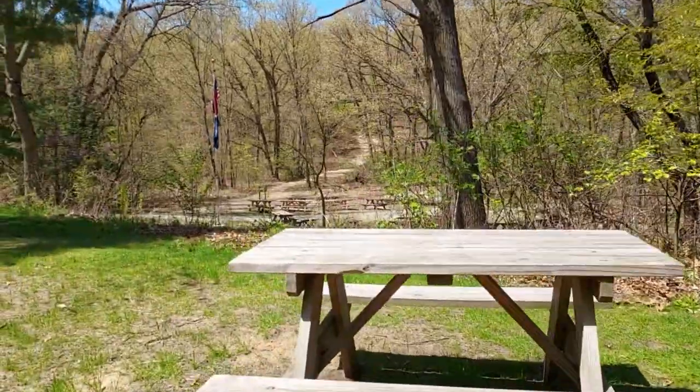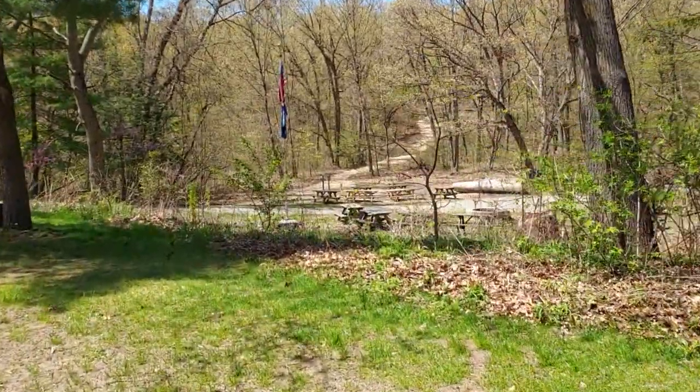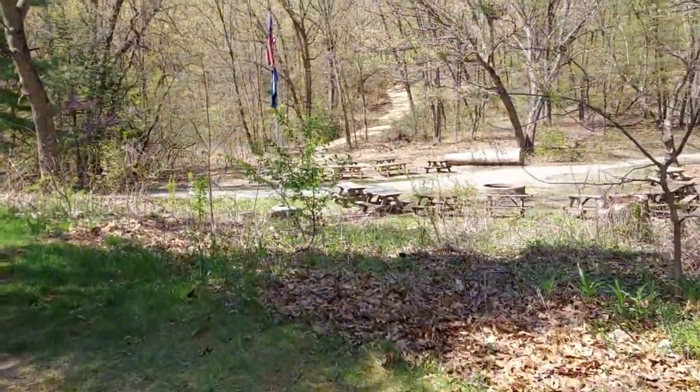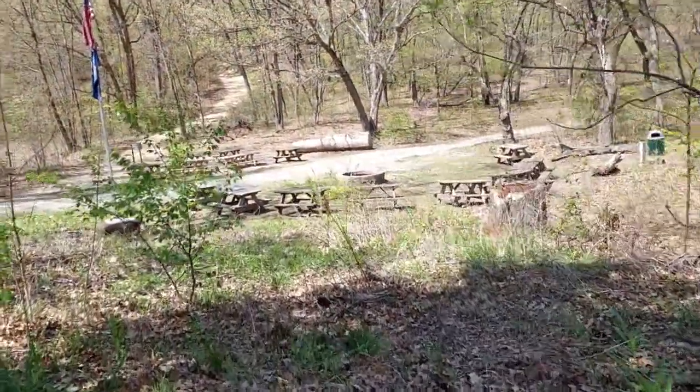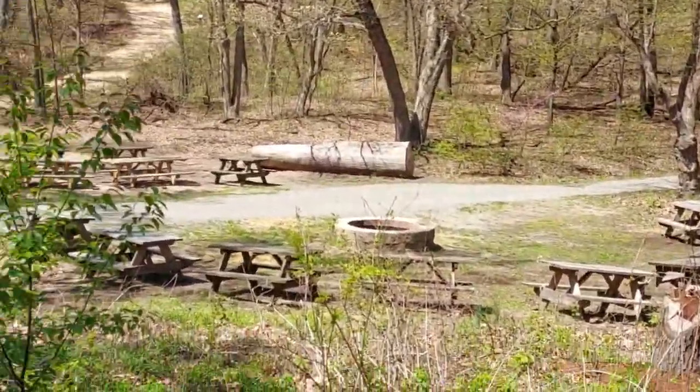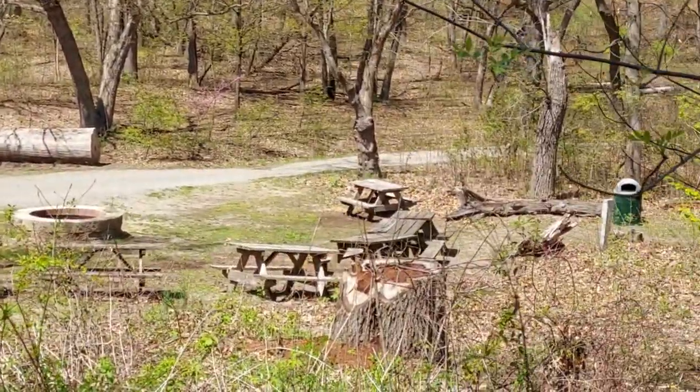It's a very pretty place here. We're at a nature center — Indiana Dunes Nature Center, Indiana State Park. It's a nice little bonfire pit place.